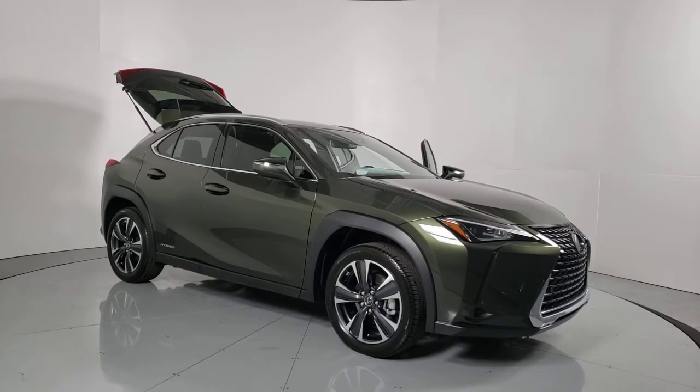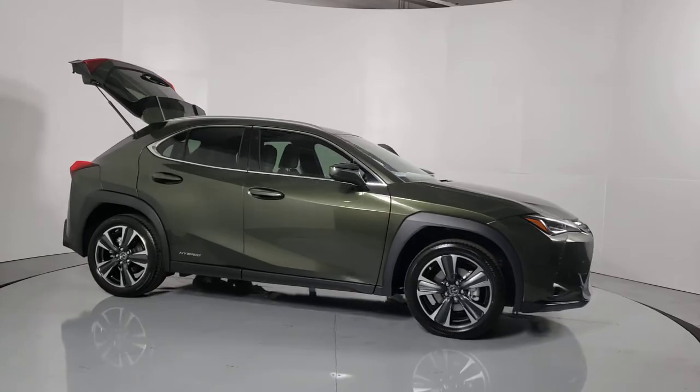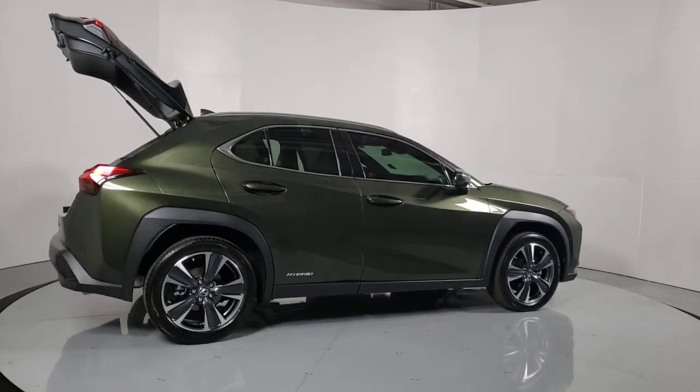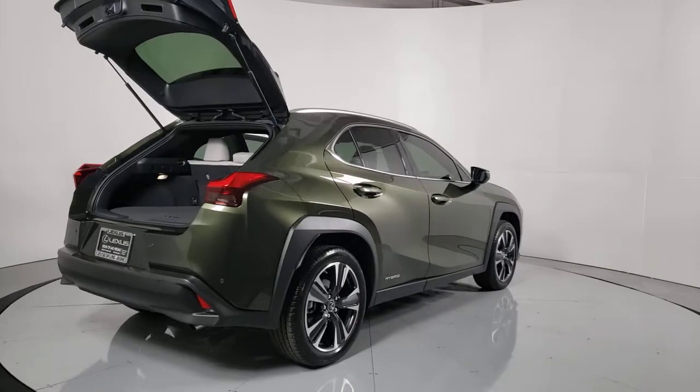Check out this 2021 Lexus UX. Take a look at the features this spirited UX has to offer. From its luxurious cabin and nimble handling to its premium safety and infotainment systems, this inspired compact crossover energizes your daily drive.